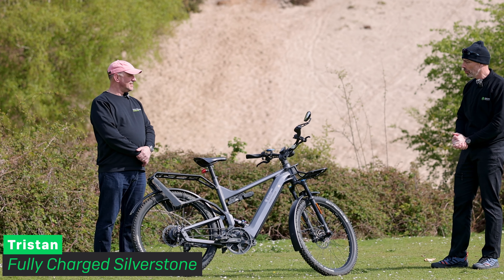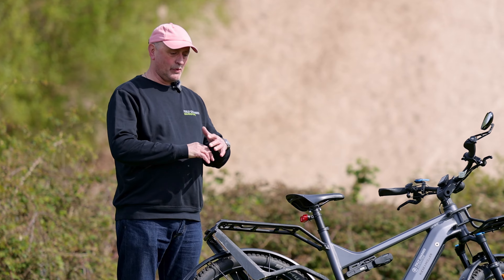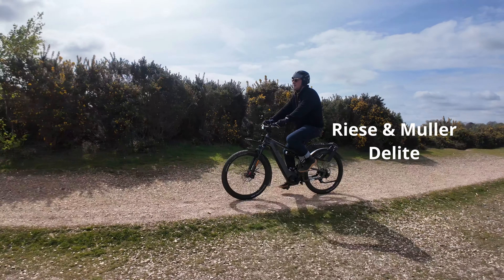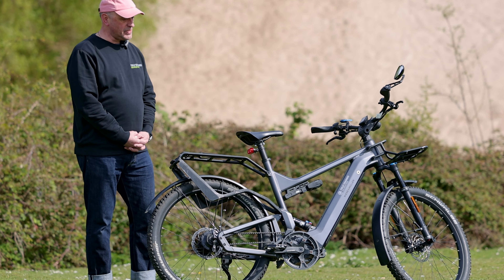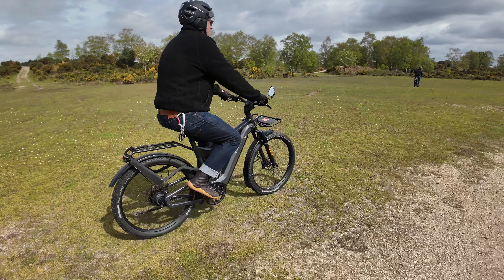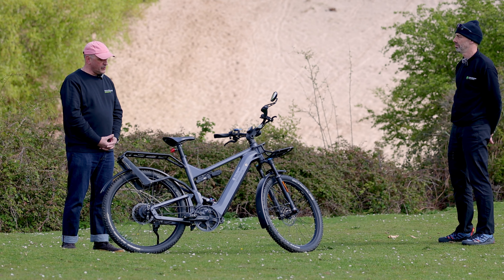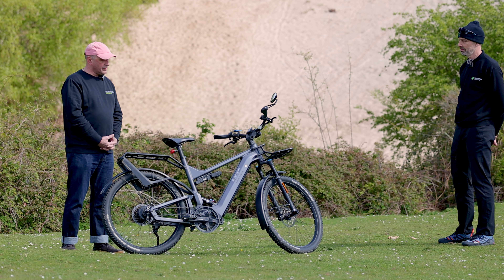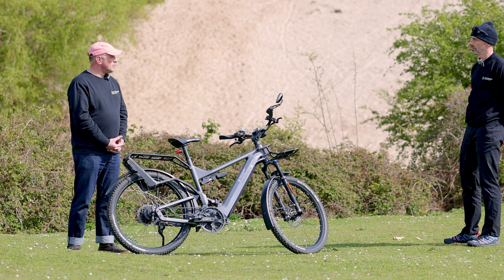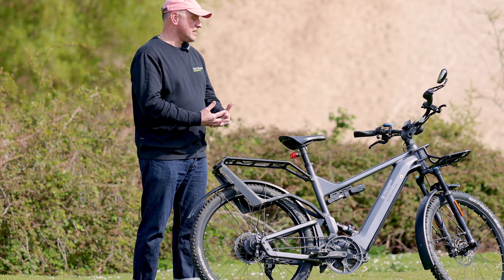Long-time viewers of our YouTube channel will recognise my Riese & Müller Delight, which I did a video on in 2022 and bought myself in 2020. The point is that when you buy a bike of this quality, you don't need to buy them very often — they last a long time. It has a 625 watt-hour battery, though they've upgraded to 750 recently, the same spec as the Charger 4 with the CX motor giving you the most power available from Bosch today. I still think it's a complete package and I see no reason to change it — it's four years old.